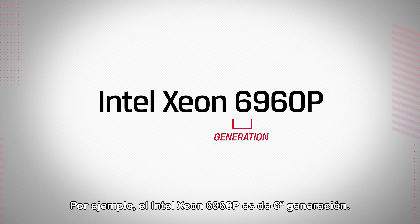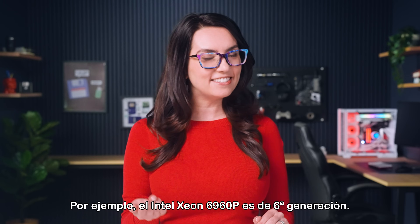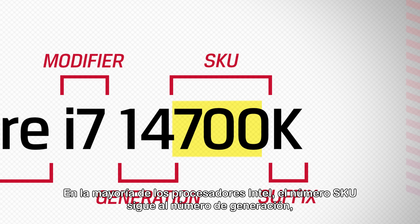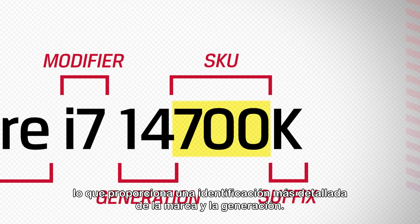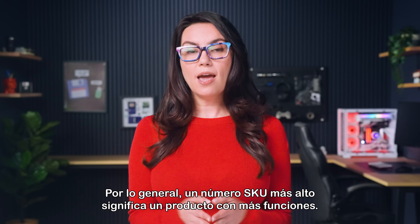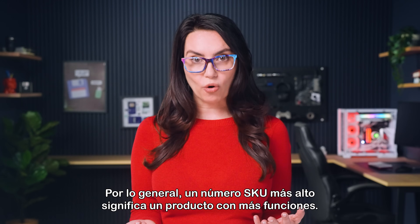For instance, the Intel Xeon 6960P is sixth generation. For most Intel processors, the SKU number follows the generation number, giving more detailed identification for the brand and generation. Generally, a higher SKU number means a product with more features.